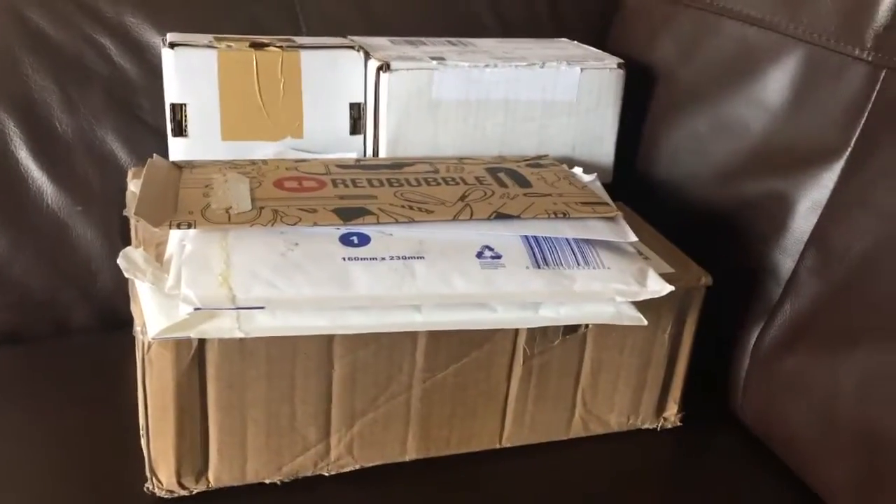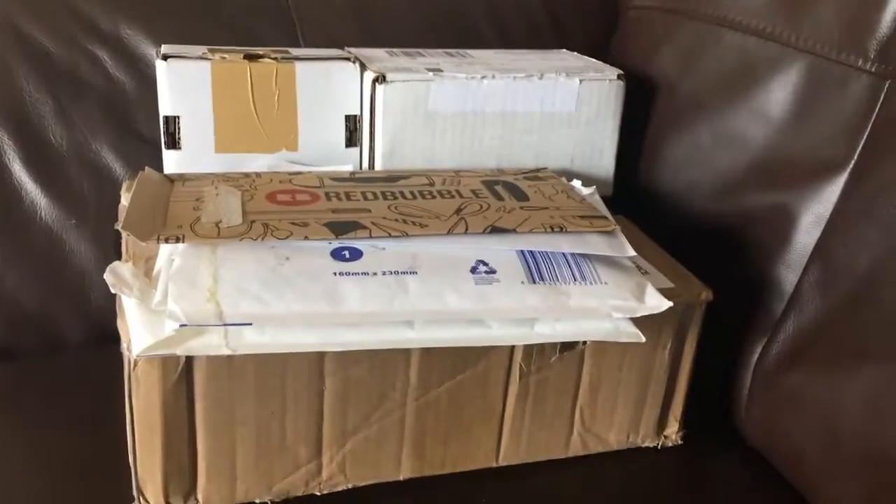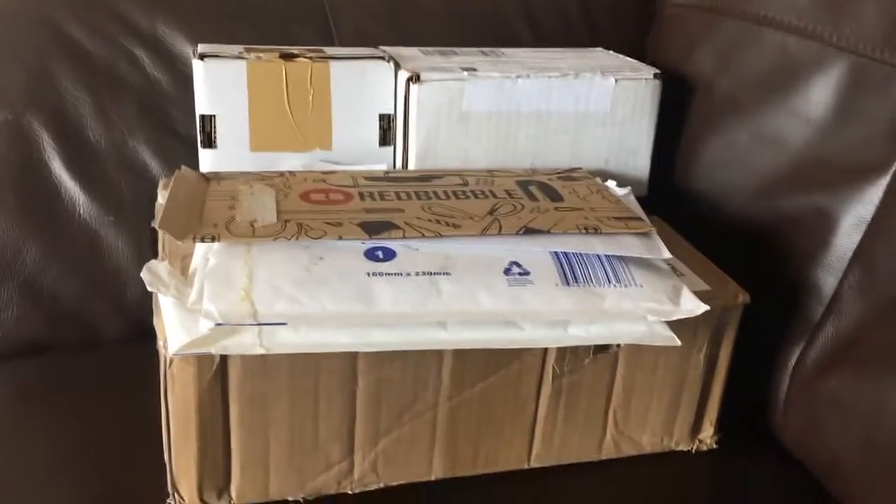I got a massive load of mail the other day and I thought I would do an unboxing for you guys.